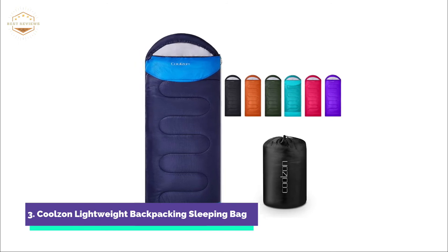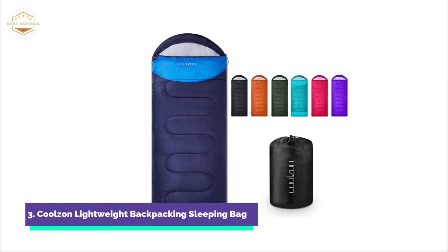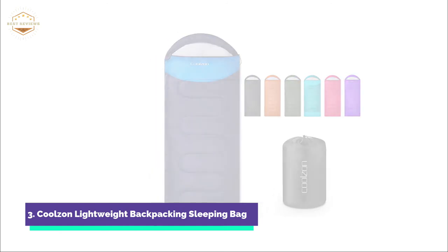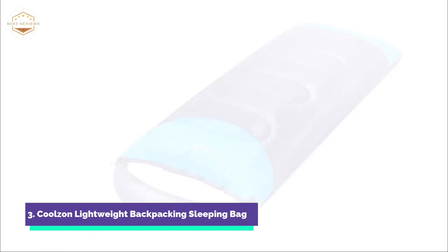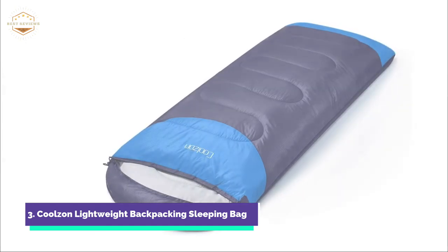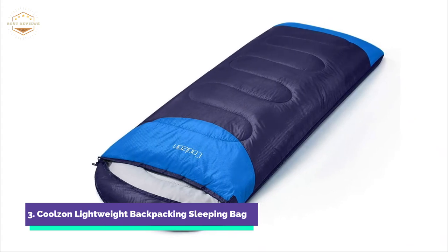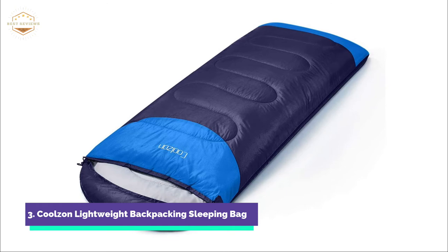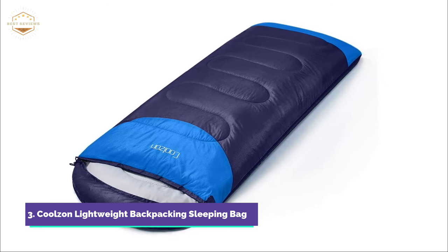These bags are extremely spacious and can be used by both adults and children. It is easy to open the door, take out your stuff, and then turn around to find a comfortable position. You'll feel like a baby sleeping in the zippered bed. It offers the best combination of waterproof, breathable, and warmth, making it more comfortable to use.